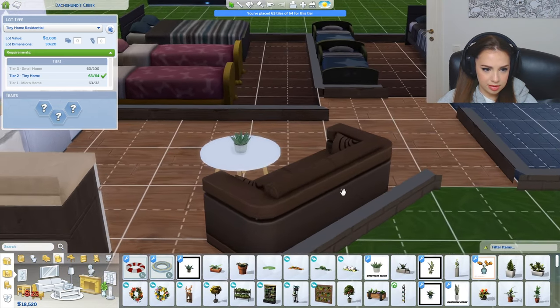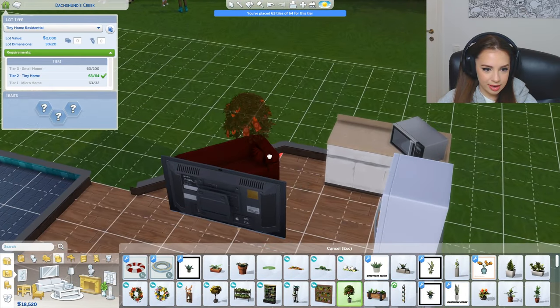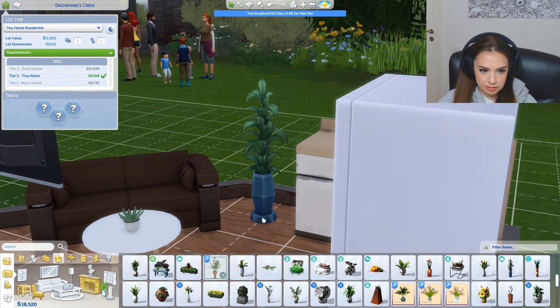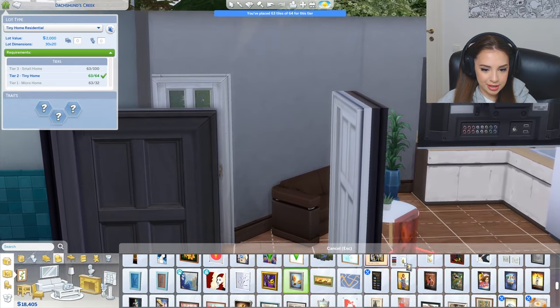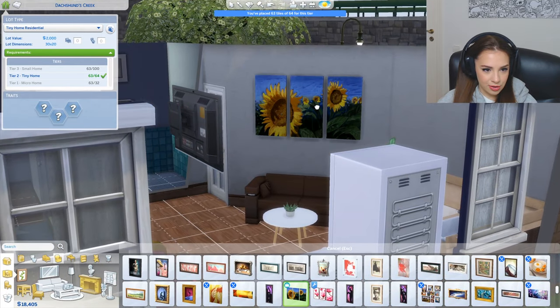Oh my god, yeah, this is perfect — amazing! I like this one. It's okay, I'm not complaining, it's good. It's really cute, I'm loving it. We also have some space for plants and stuff, but they're also huge for our tiny house. This one looks good, but when you're building a tiny house like this everything seems really huge.